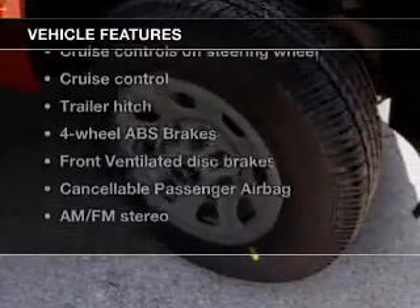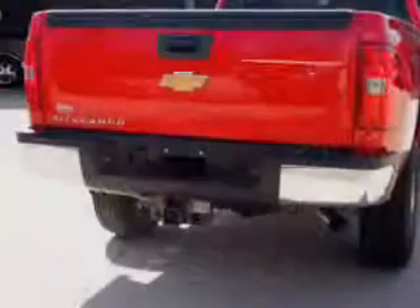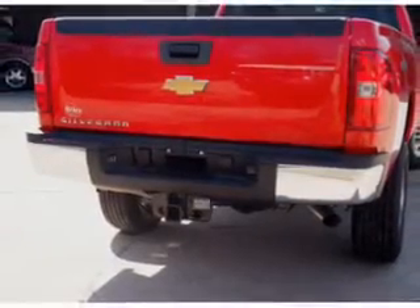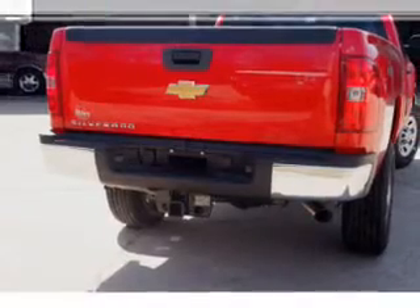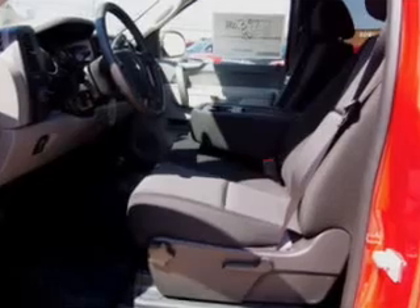And with these notable features, you won't want to miss out on the opportunity to own this amazing ride. Cruise control, an AM-FM stereo, power steering, an adjustable tilt steering wheel, air conditioning. Let us put you in the driver's seat today.